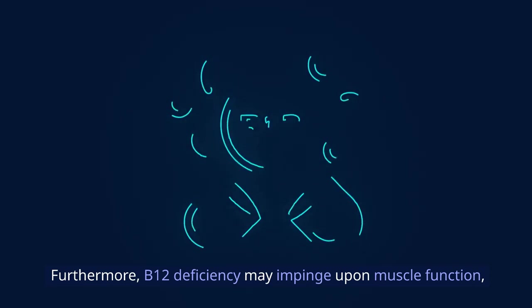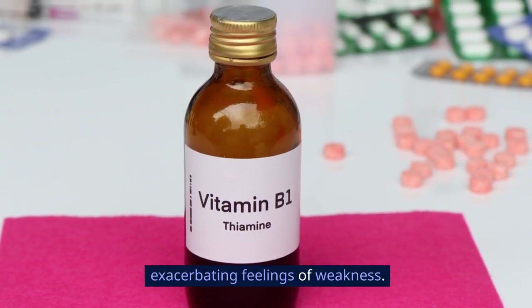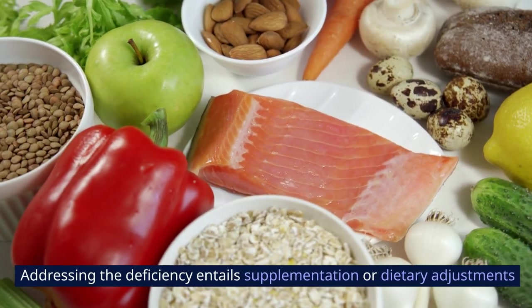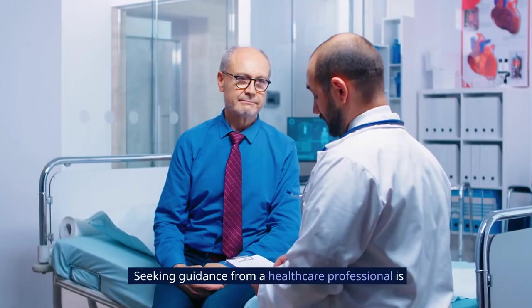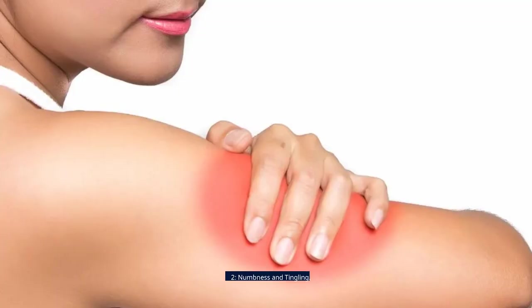Furthermore, B12 deficiency may impinge upon muscle function, exacerbating feelings of weakness. Addressing the deficiency entails supplementation or dietary adjustments to bolster energy levels and mitigate these symptoms. Seeking guidance from a healthcare professional is imperative for accurate diagnosis and tailored treatment.